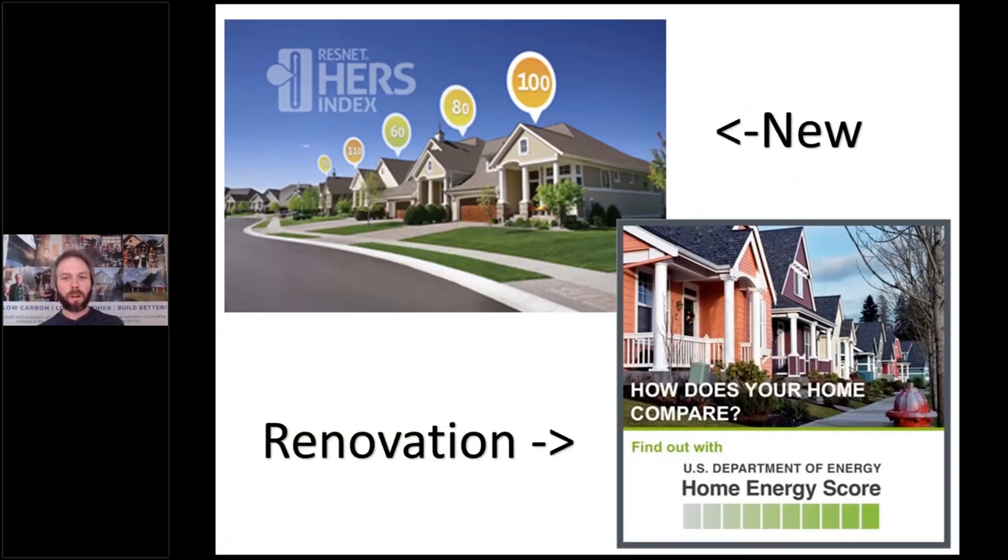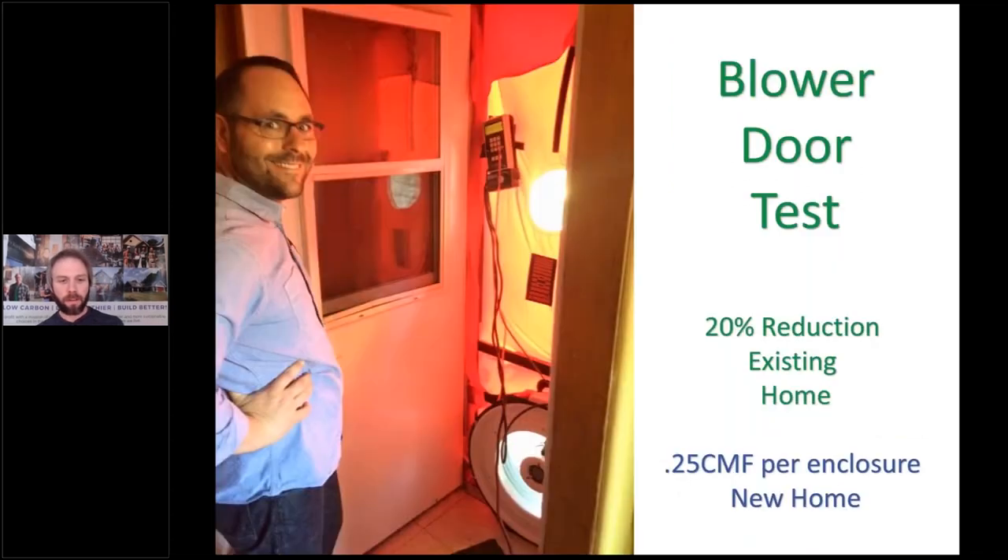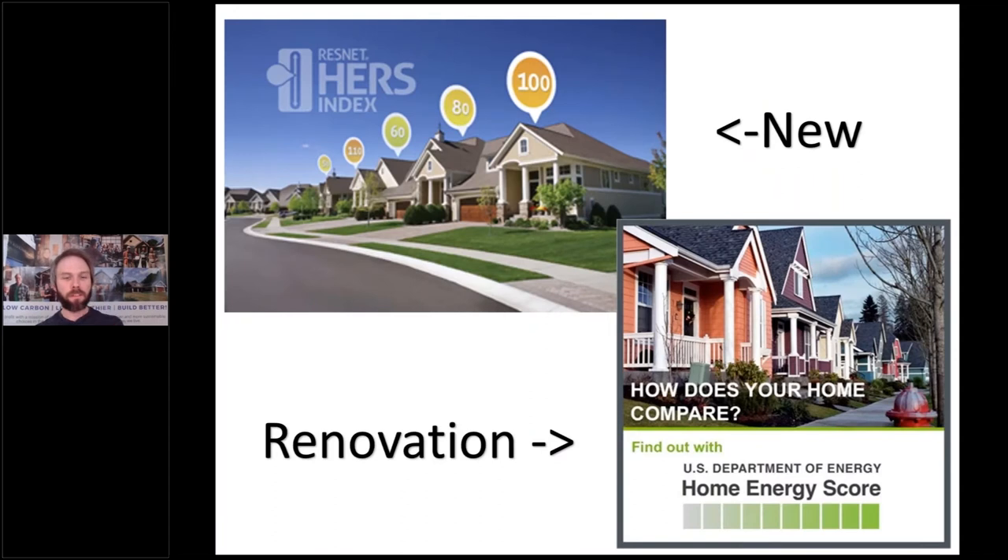We're going to take the blower door numbers and throw them into two different programs. If you're doing new homes and major renovations, you'll see the ResNet HERS index rating — mostly focused on new construction, with a third of all new homes last year using it. For existing homes, you have the DOE's Home Energy Score. Depending on what market you work in, become an expert in one of these, because every home is eventually going to have an energy label on it, just like a car.